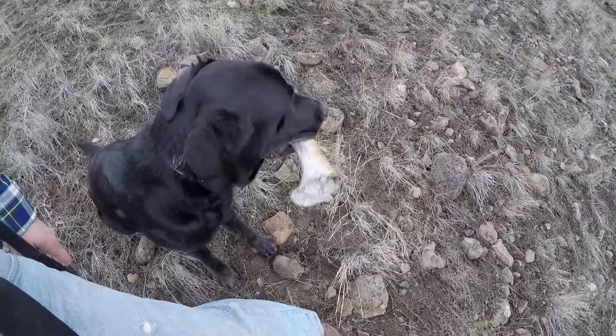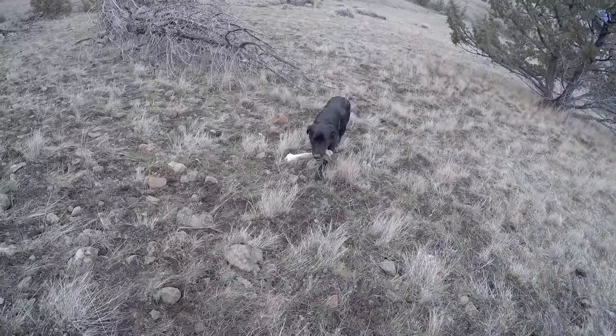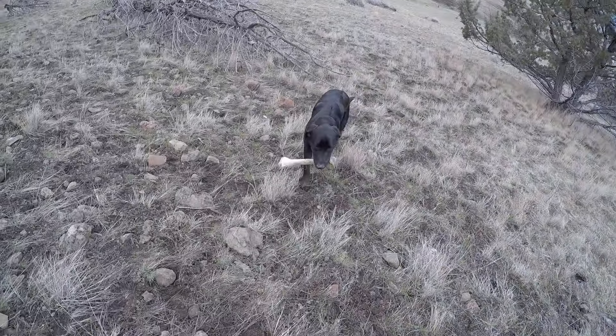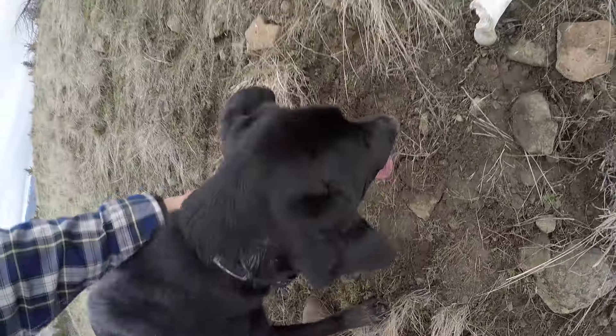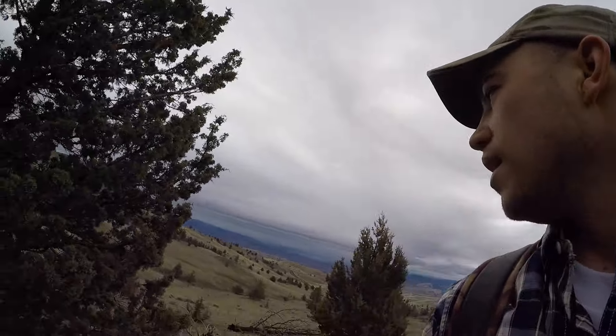Chief decided to find a bone — well, at least he's finding some sort of bone. I saw something white way down there and thought it was a shed, so I sent Chief out to get it and it ended up being a bone. I sent him out again and he brought back another bone. He finally went to the one I was trying to get him to go to and it ended up being a bone as well. We'll keep looking, but at least he's finding something similar to sheds.